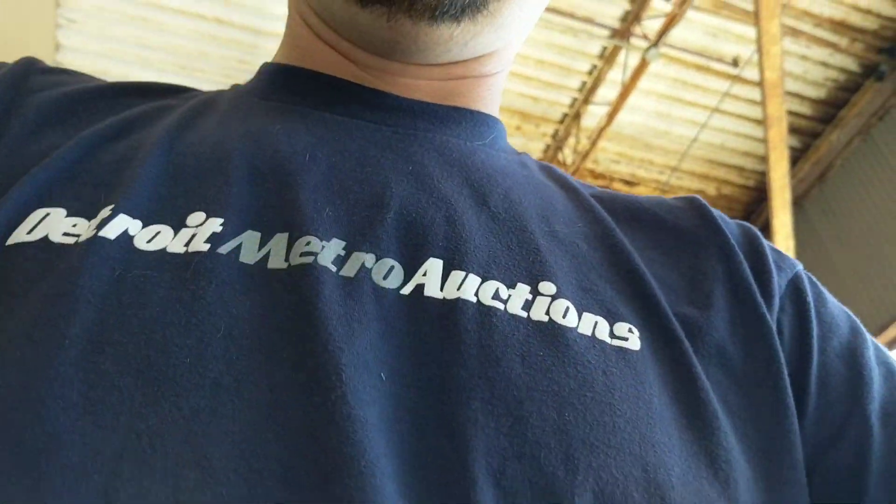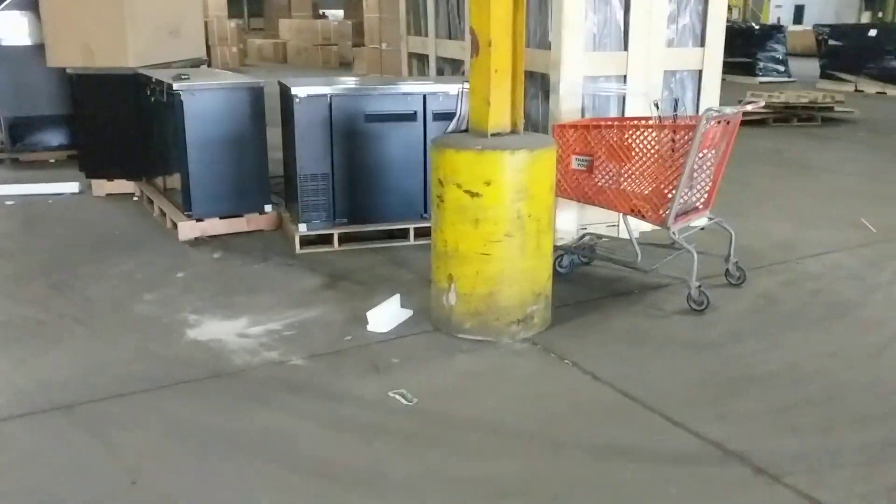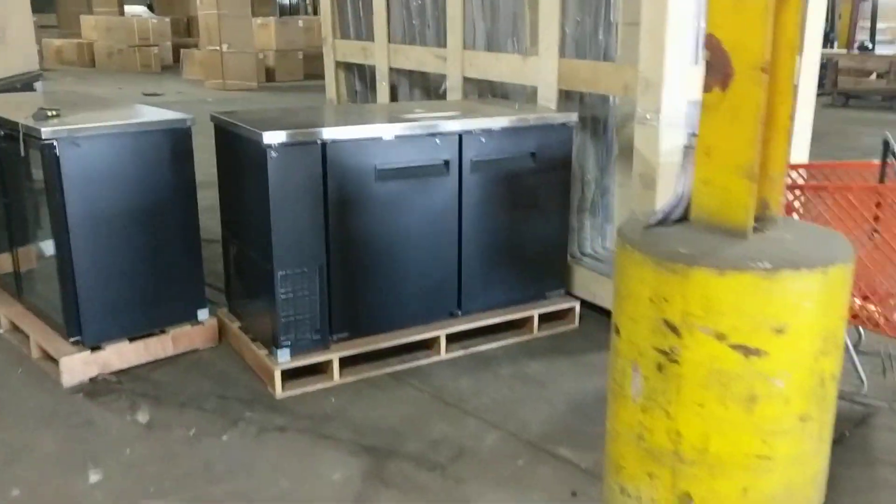This auction is going to close on September 10th and the removal will be on the 11th and 12th — that's Monday and Tuesday. We close all of our auctions on Mondays, with removal on Tuesday and Wednesday. We have a three-day removal on auctions that take a lot of labor to take apart, but not on an auction like this.